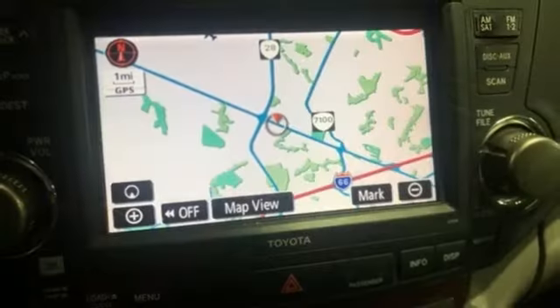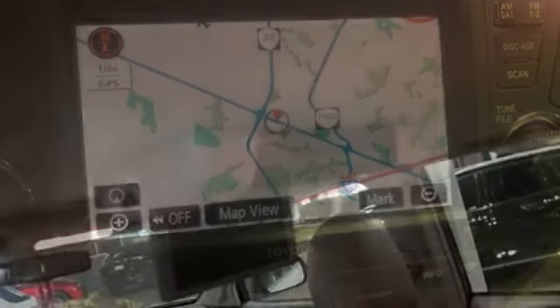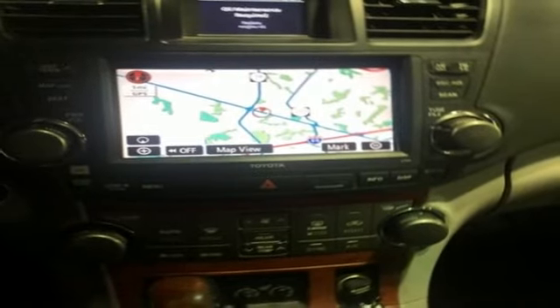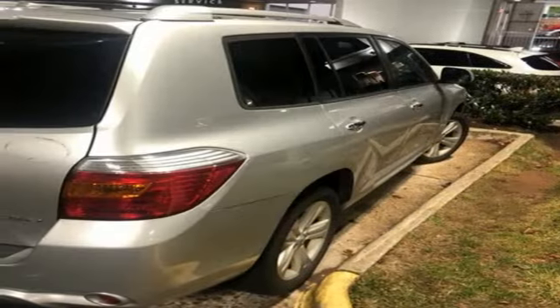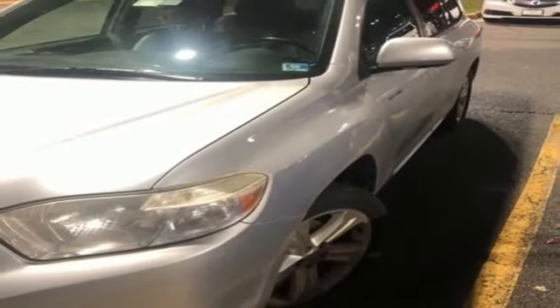Auxiliary audio input. Power heated mirrors. Dual zone climate control. Auto dimming rear view mirror. Doors and push button start proximity key. Leather bucket seats. Automatic transmission. Aluminum wheels. Gas pressurized shocks. And V6 engine. The time is now.